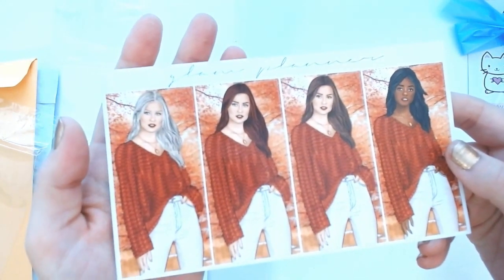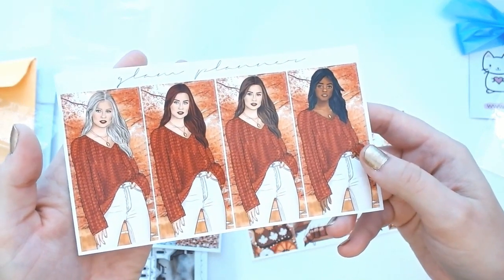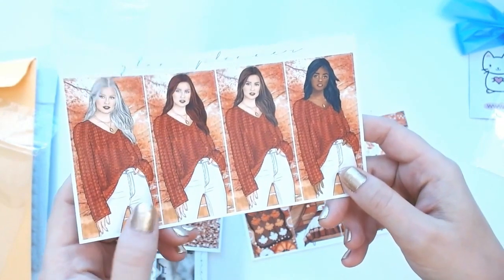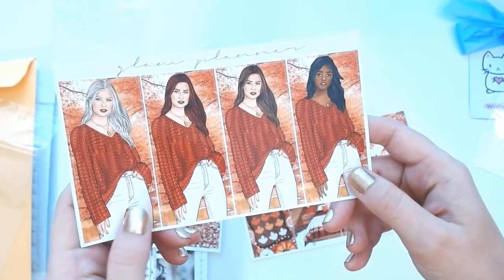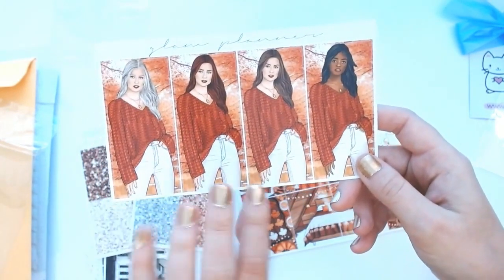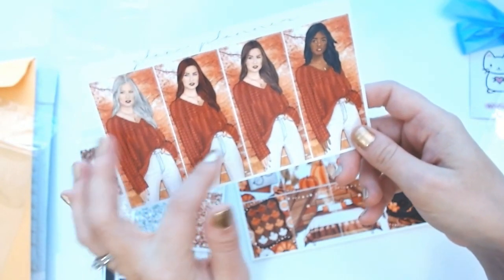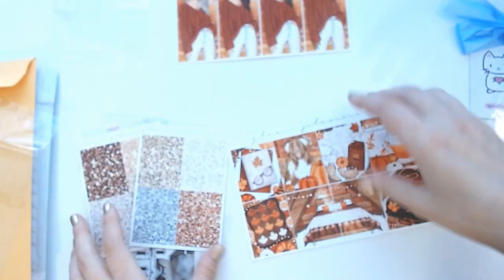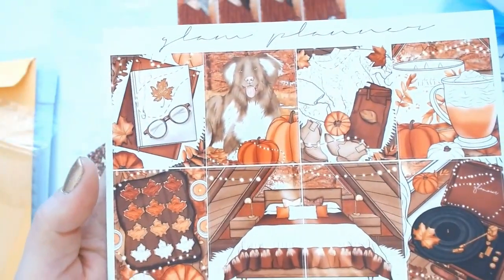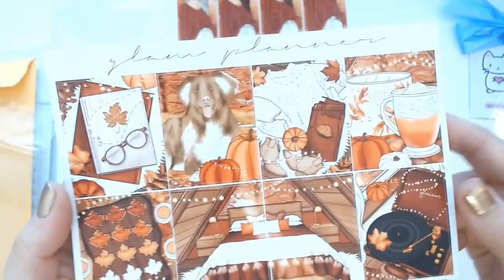I love these fall girl stickers — so gorgeous. I love white pants, and whoever said you can't wear white after Labor Day was seriously missing out. I've never understood that rule; I think white looks gorgeous all year round, especially with these fall colors.